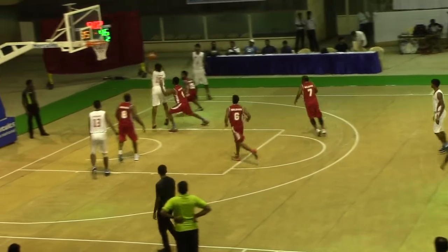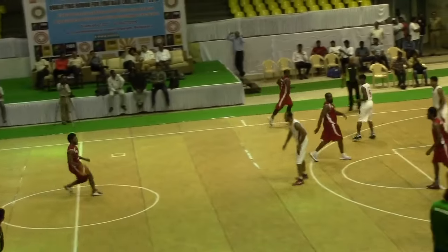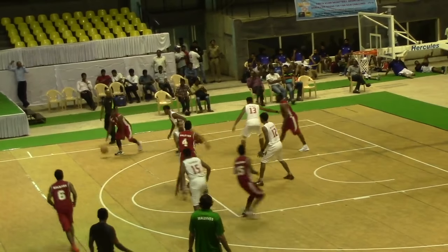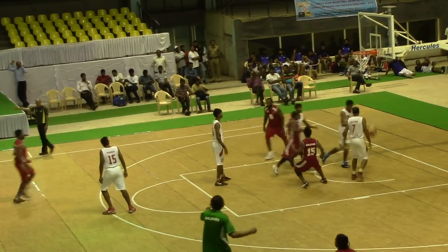The fancy cross-court pass by Khan, and the Bangladesh bigs were doing a lot of great work on the inside, but it was not going to be enough. Maldives were not going to let them get away with this one. Haleem receives the ball at the high post and drains the jumper.